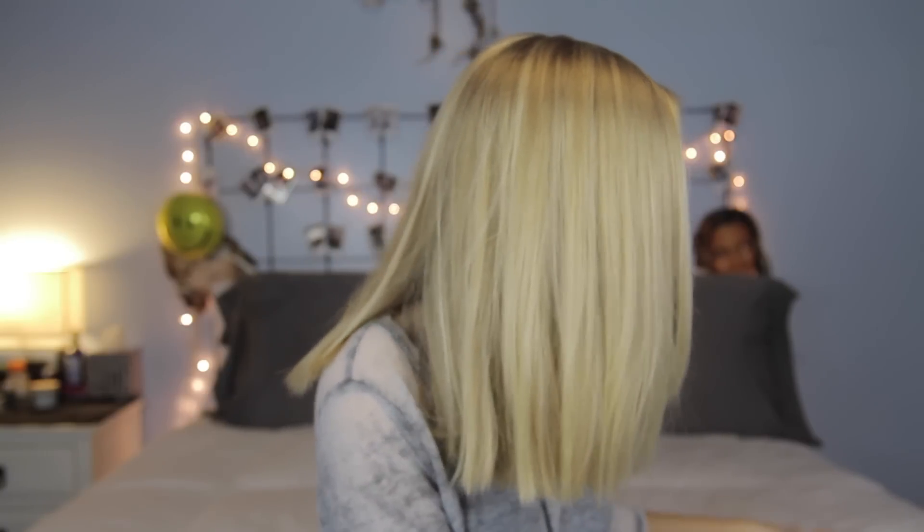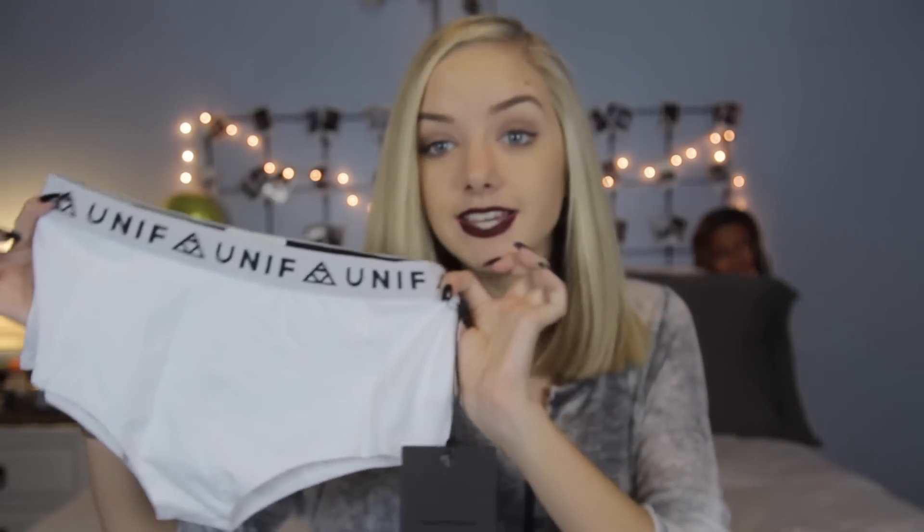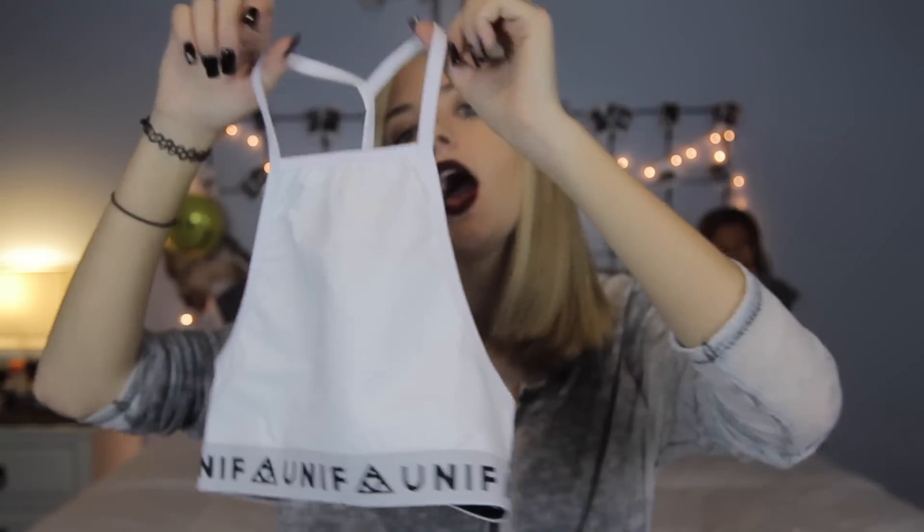The next thing that I got is the Bad Sport Undies and the Bad Sport Top as well. I would wear the top as just a crop top — the back is amazing, it's just one string and then it has the Unif band around it. And the underwear I would wear with boyfriend jeans so that the top waistline sticks out of the jeans. I am in love. I got them in white — they also come in black.